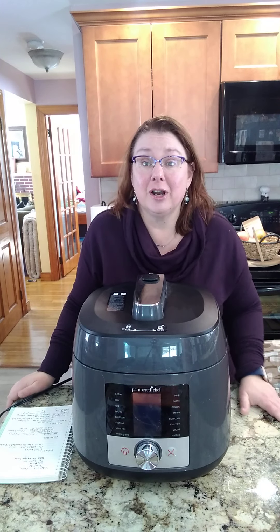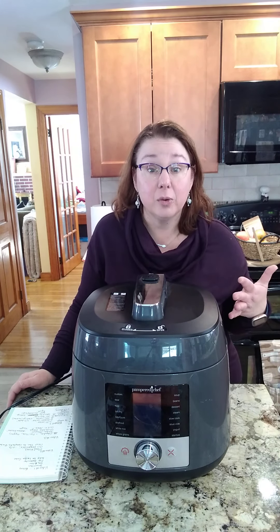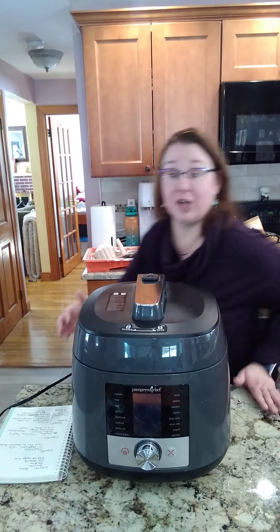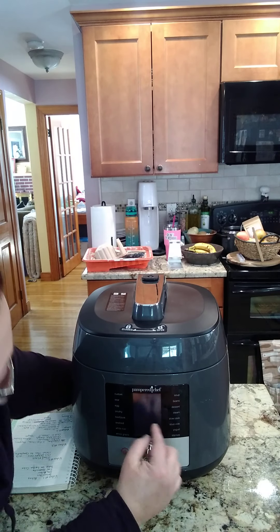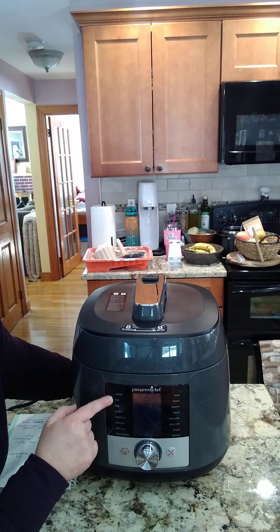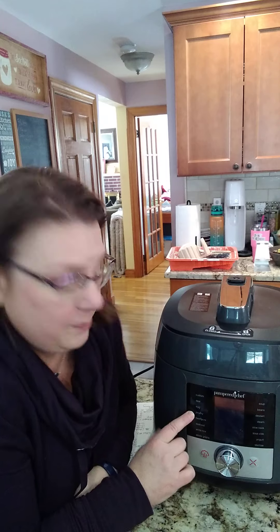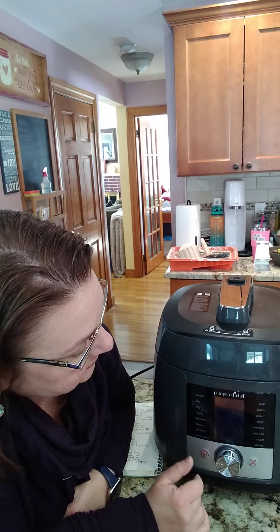The pressure cooker comes with 16 preset settings. If you're familiar with pressure cooking or our Quick Cooker, they're going to be familiar to you. The settings include: custom, sear, egg, poultry, beef, seafood, white rice, whole grains, soup, beans, and dessert.